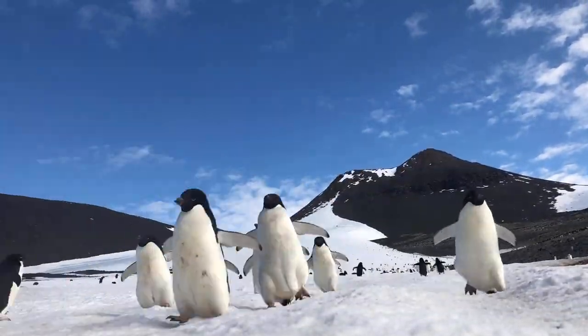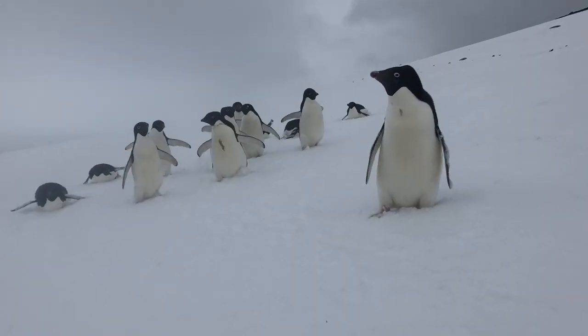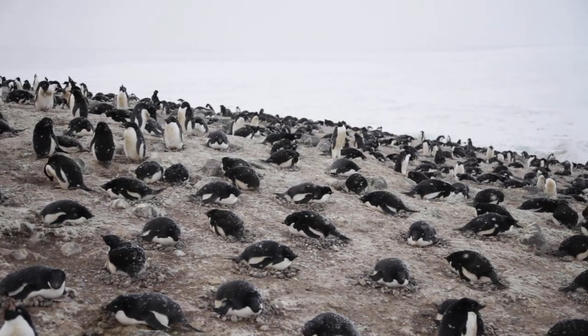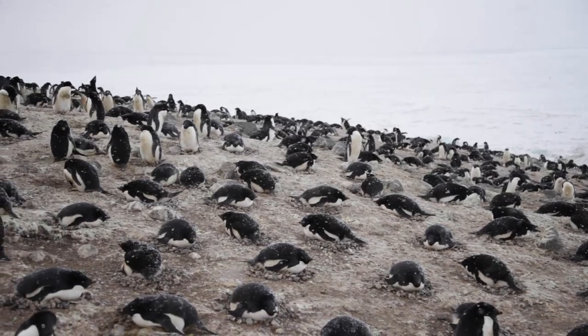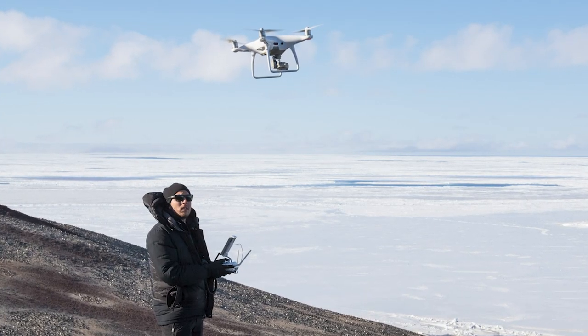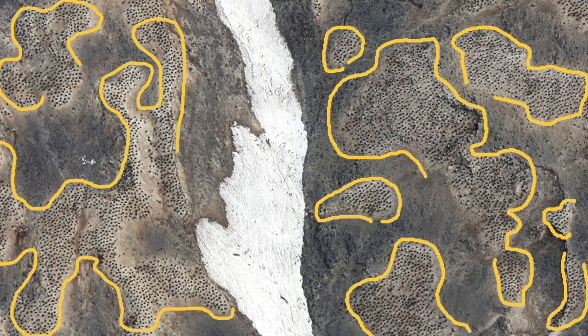Adelie penguins near the Ross Sea are frequently on the move, waddling and sliding along icy surfaces, not to mention breeding or hunting for food. Their Antarctic home can experience whiteout conditions from snow and freezing rain, and winds upwards of 90 to 100 miles per hour. This leaves drones and helicopters tight flight windows to observe penguin colonies from above.